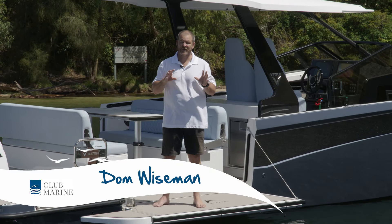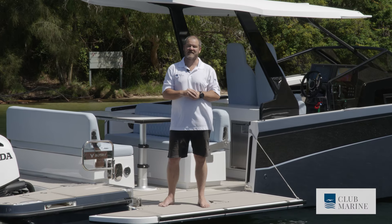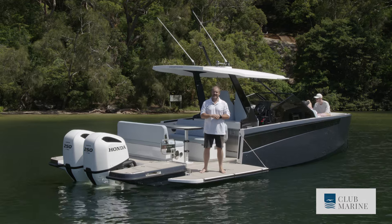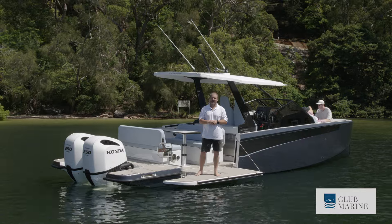There are plenty of options if you're looking to step into the European dayboat market right here in Australia, but today we're looking at something very special, something different. This is the Virtue V10 T-top, and this boat takes innovation, design, and execution to a completely new level.